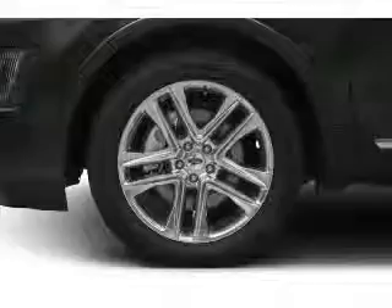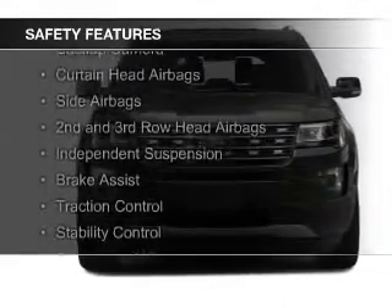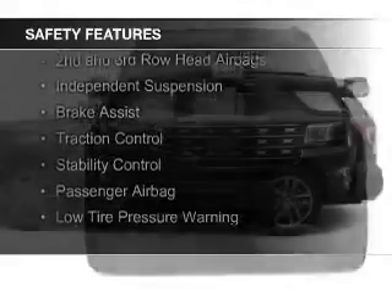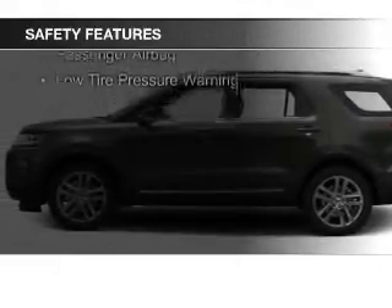Ford Sync voice activation. Safety was made a priority with these features: a backup camera, curtain head airbags, side airbags, second and third row head airbags, and independent suspension.